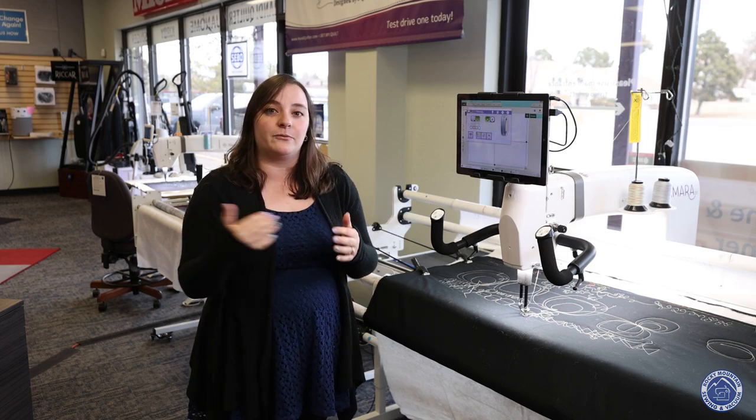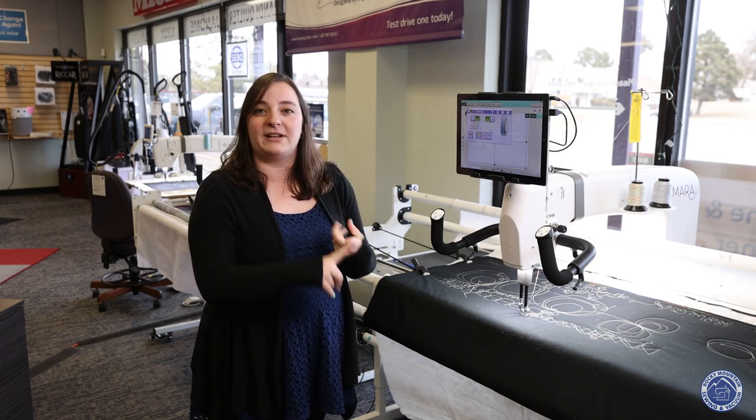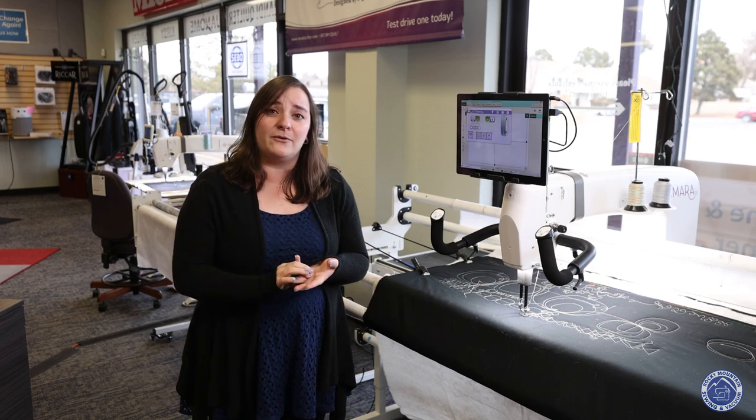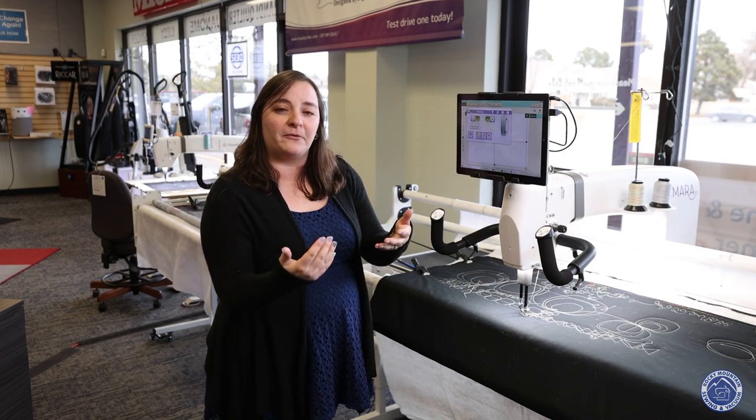And on June 3rd, we're going to be doing the entire day just about ProStitcher. So you're going to learn the basics of ProStitcher, some of the cool applications you can use with it, and it's a great place to go if you are debating on doing ProStitcher but want to know a little bit more before you take the jump.